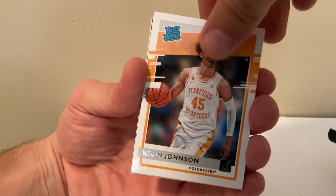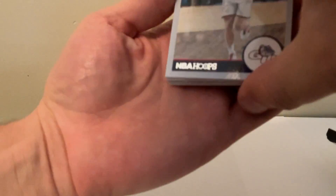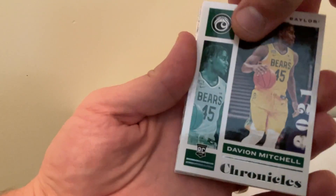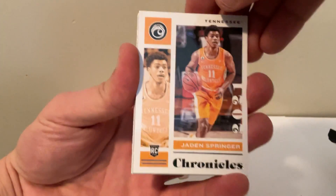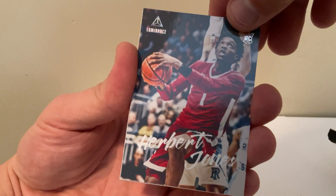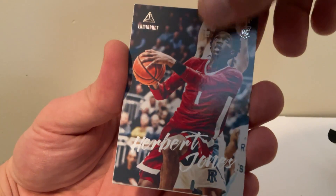First card — Keon Johnson. Corey Kispert. Davion Mitchell. Jaden Springer. This is a Luminance Herbert Jones.